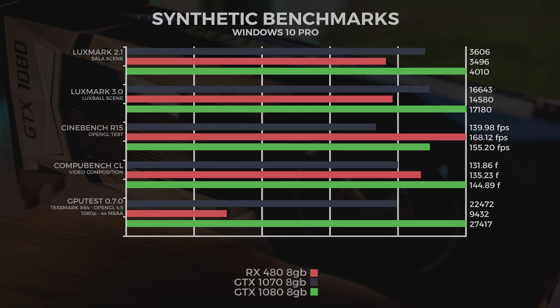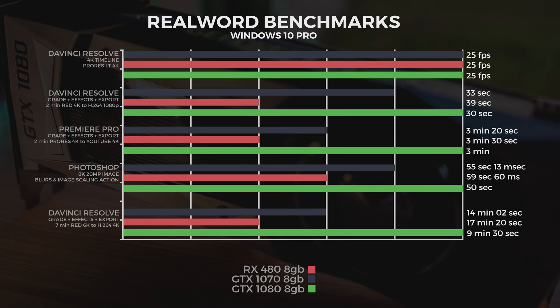Running some synthetic benchmarks, all tested in Windows 10 Pro. LuxMark 2.1 Sala scene: 1080 scored 4010. LuxMark 3 Luxe Ball scene: 1080 scored 17,180. Cinebench R15 OpenGL test: the RX 480 actually edged out the 1080 — 168.12 vs 155.20 frames per second. CompuBench video composition: 1080 scored 144.89 frames. GPU test using Unigine Valley x64 OpenGL 4.5 at 1080p, 4x MSAA: the 1080 absolutely smashed it at 27,417.